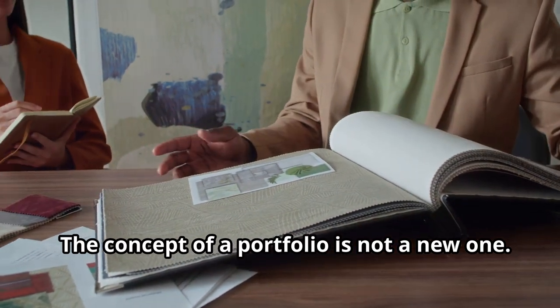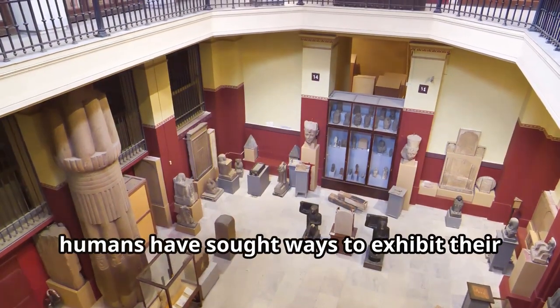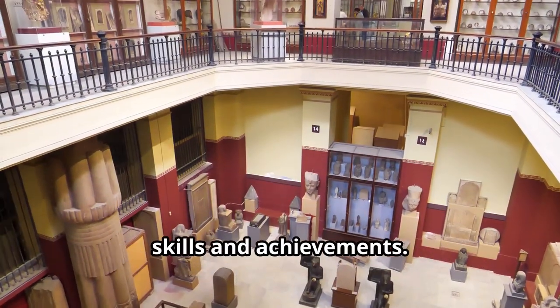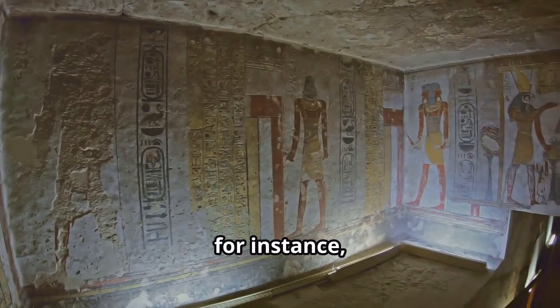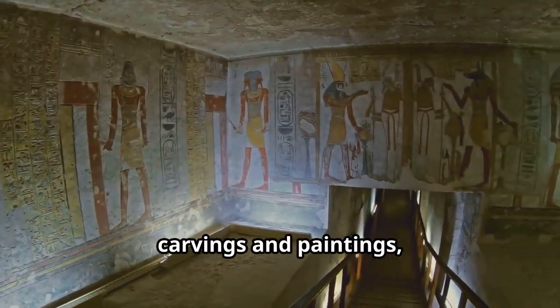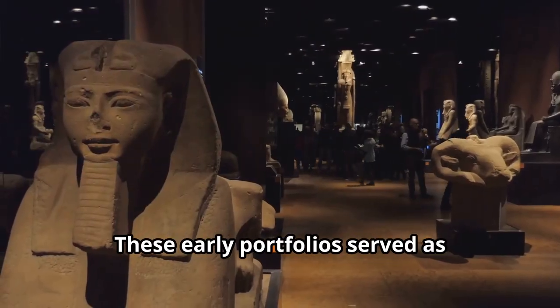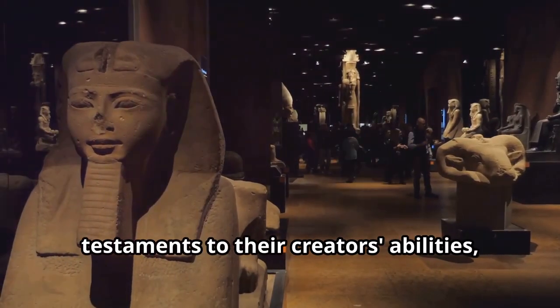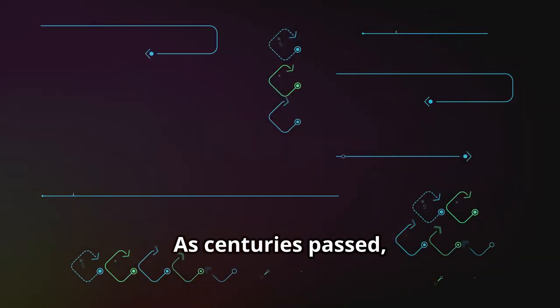The concept of a portfolio is not a new one. Since the dawn of civilization, humans have sought ways to exhibit their skills and achievements. Ancient Egyptian artisans, for instance, adorned their tombs with intricate carvings and paintings, showcasing their mastery to future generations. These early portfolios served as testaments to their creators' abilities, ensuring their legacies lived on.